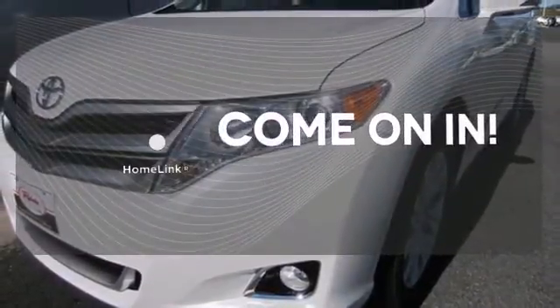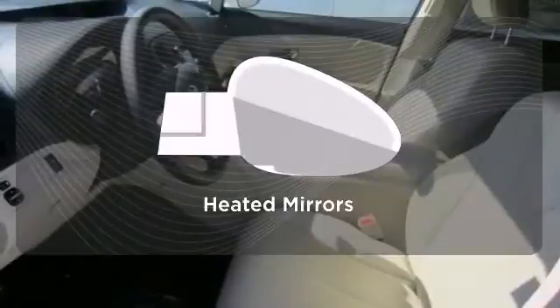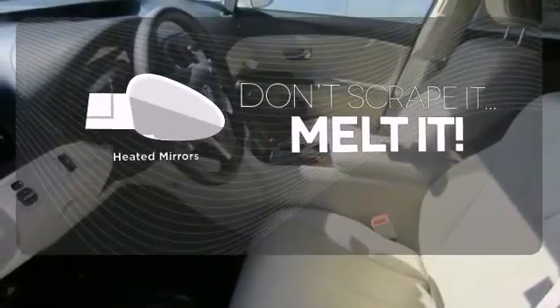Doors open and your path is well lit with Homelink. Leave the scraper in the car thanks to the heated mirrors.